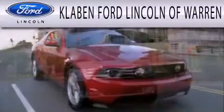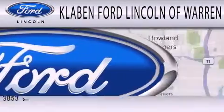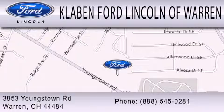Clavin Ford Lincoln of Warren is dedicated to doing everything possible to ensure the experience you have selecting your next vehicle is as pleasant as possible. We are located at 3853 Youngstown Road in Warren. Clavin Ford Lincoln of Warren.